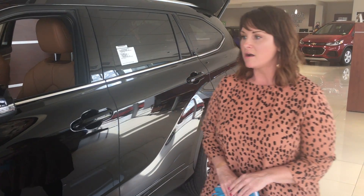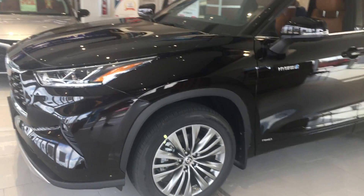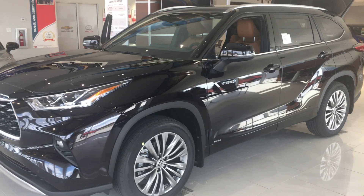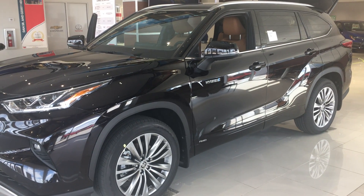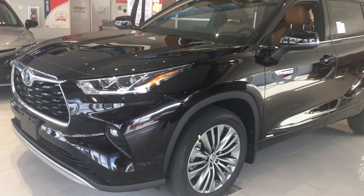I wanted to feature this car for a few different reasons. They have not only made body style changes but also engine changes. One of the major changes to the new Highlander Hybrid is that it only comes in a four-cylinder engine. It is going to have 243 horsepower, and it is getting best-in-class EPA estimated miles per gallon — an average of about 35 miles to the gallon for the all-new hybrid.